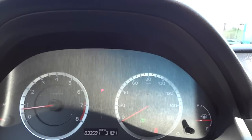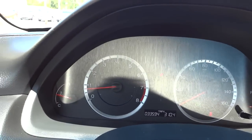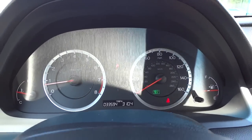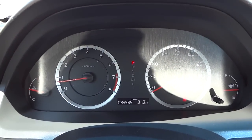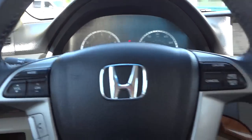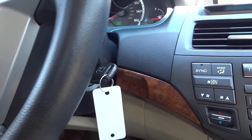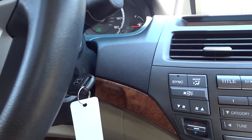There are your gauges — pretty easy to read. I'm getting a little bit of glare right now but it's that time of day. Hopefully you can see a little bit better. The car is just over 33,000 miles.